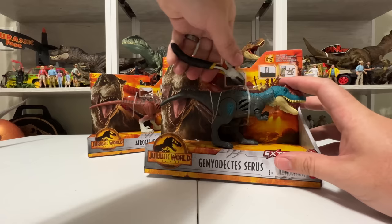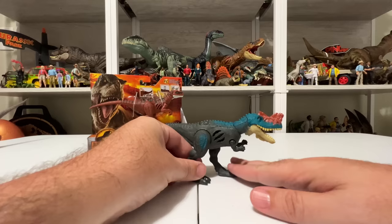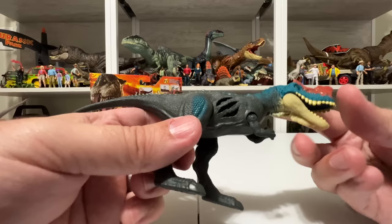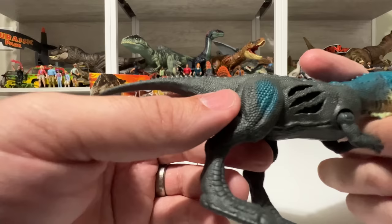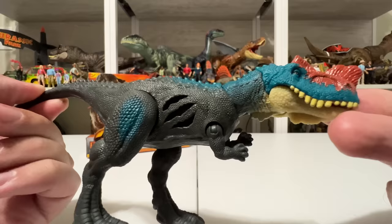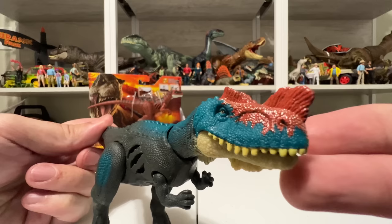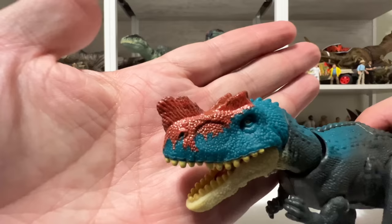Let's go ahead and get Genyodectes out here — snip the plastic holders and pull the figure out. This is an all-new species from Mattel that we haven't gotten yet, and this is a heck of an awesome debut. The coloration is awesome — it's got this really cool blue head that goes down the neck and kind of feathers out into the body, then the blue comes back on the legs. It's got really nice fine pebbling texture, smoother on the belly but very finely detailed throughout, with scaly stud rows on the back. The head has this really bright red crest, which kind of reminds me of Yangchuanosaurus or even Dilophosaurus.